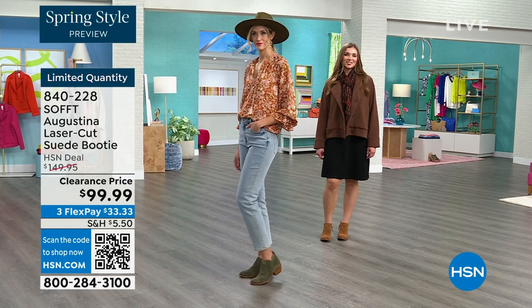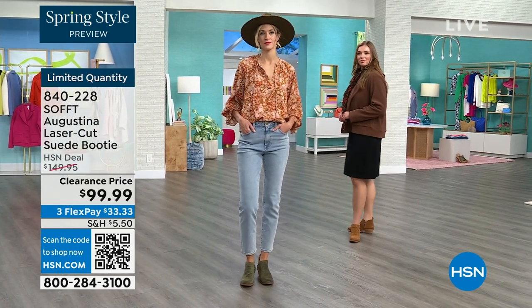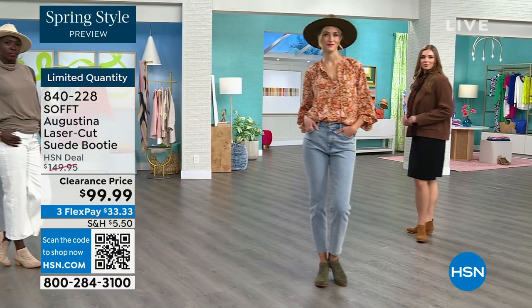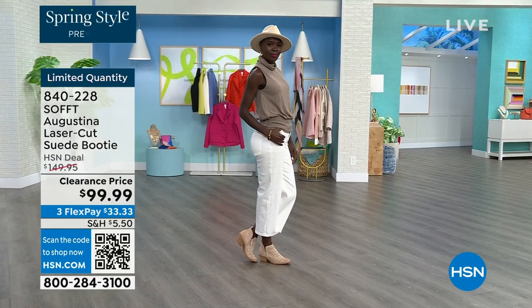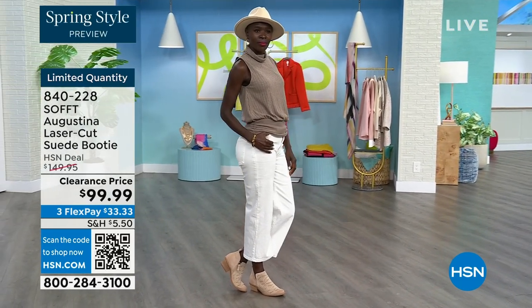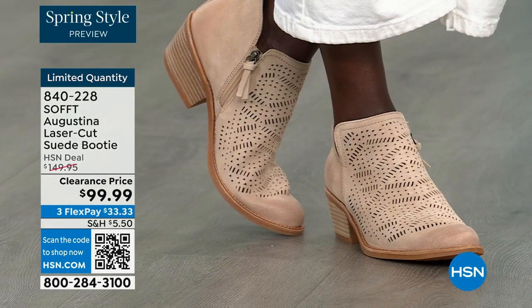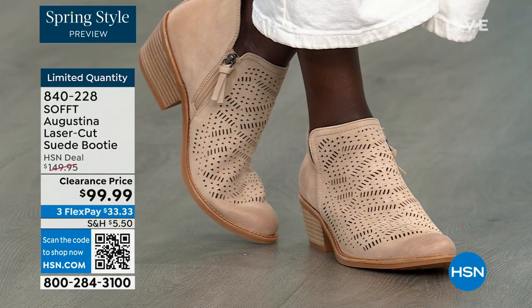If you want to go for it and you didn't know Soft made booties like this — now you do, do not miss out. They're $50 off and you're going to be wearing them from the day you get them home until you're forced to take them off. Item number is 840228. There are some things that do deserve spending a little more on — shoes are one of them. You really do have to take care of your feet.